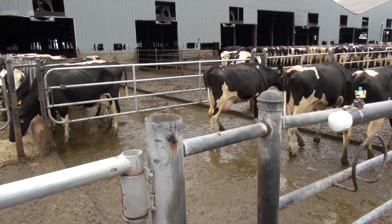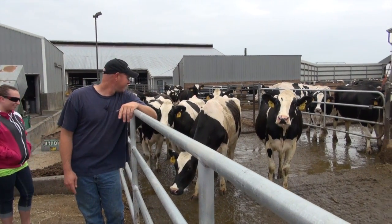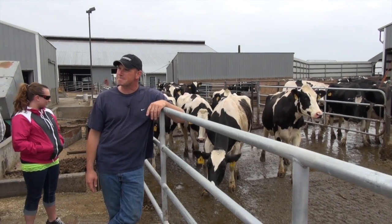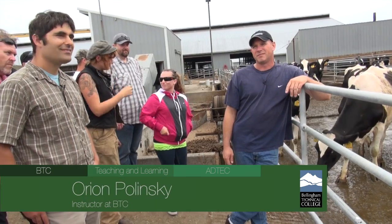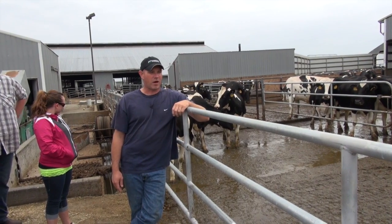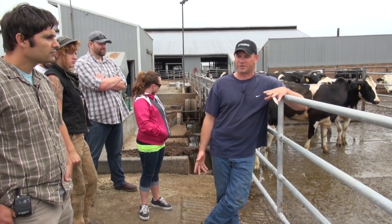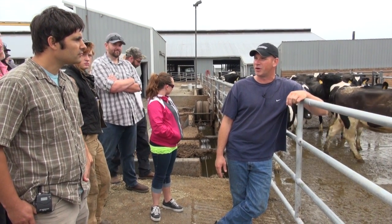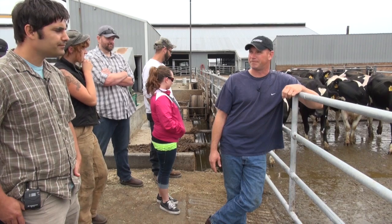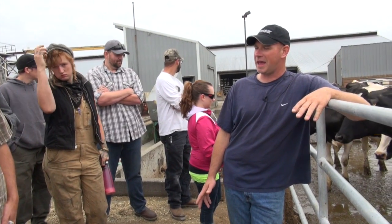These are all cows that are just coming back from the parlor — they just got milked and are coming back to start eating. The food mixer just went through. How much manure do you get per cow? About 18 pounds per cow per day. On this farm there's wash water that gets mixed in from the parlor and that kind of stuff, but on a dry day we take about 74,000 gallons of manure every day.